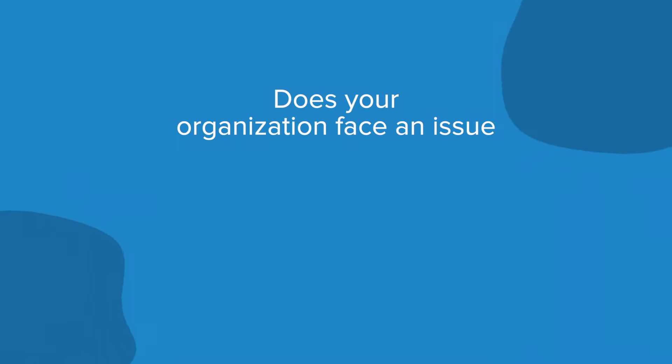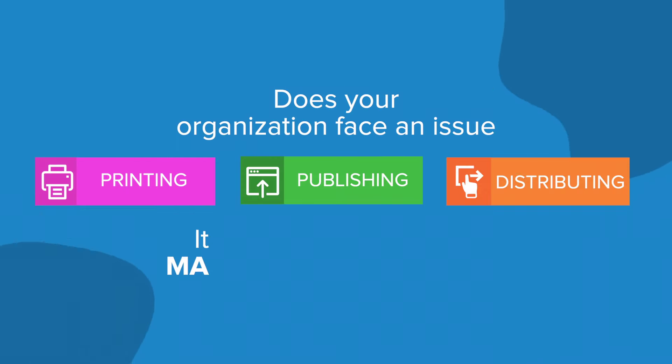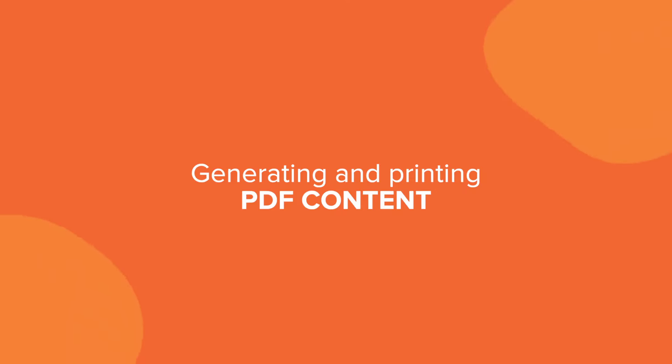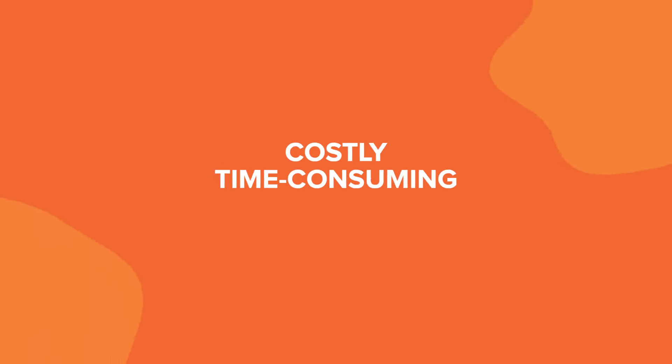Does your organization face an issue printing, publishing, or distributing its content or any other marketing collateral? Generating and printing PDF content is a costly, time-consuming process.